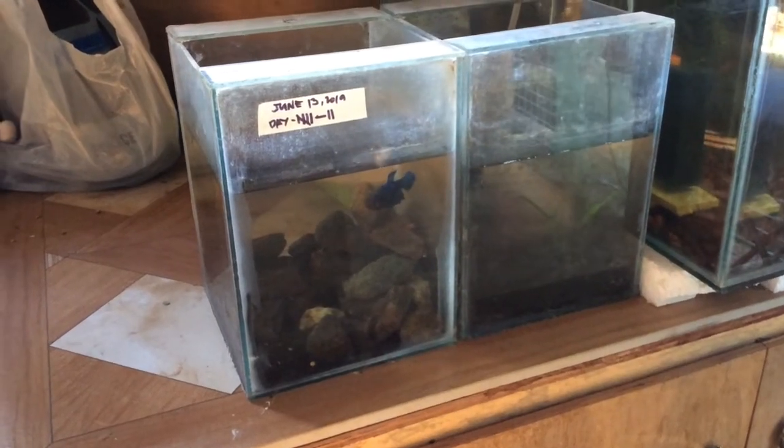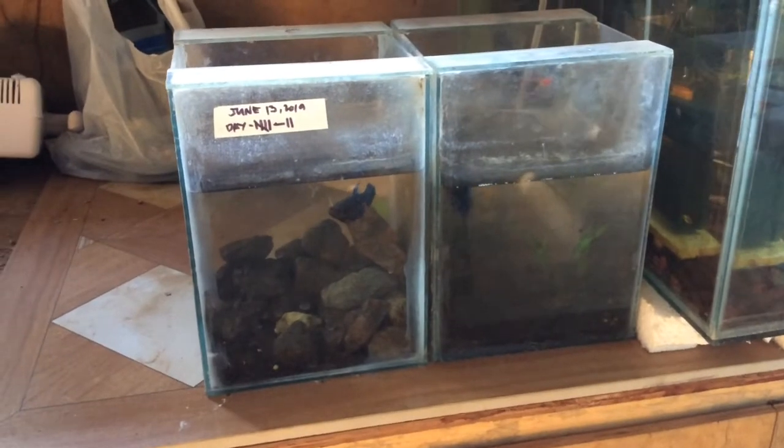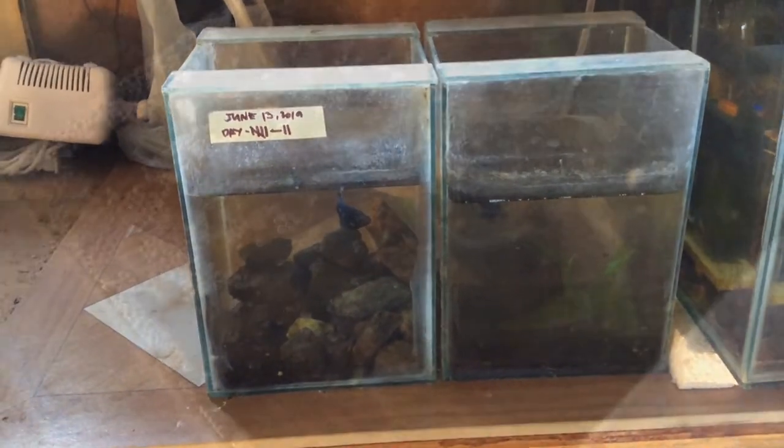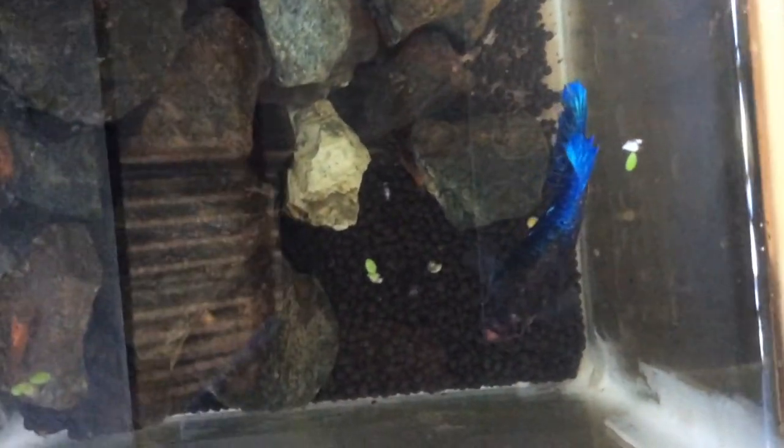Hi YouTube, today I'm going to show you day 7 of my betta breeding project. From day 4 to day 6 it's mostly feeding the betta with live food and conditioning the female. You can feed her with live food and betta fish food.